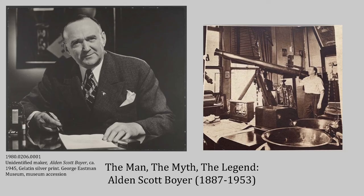Who was Alden Scott Boyer and what was his involvement with the Eastman Museum? Boyer was a Chicago-based chemist who was the president of the Boyer Chemical Laboratory Company that produced various chemical products like perfume and cosmetics, but also household chemicals.